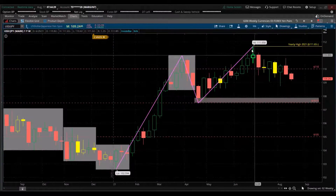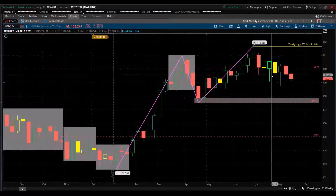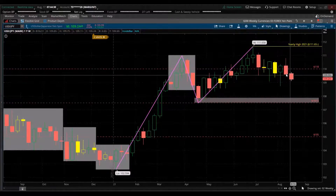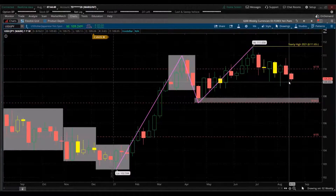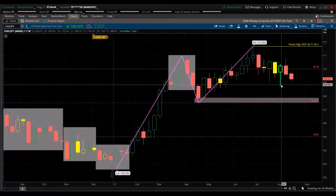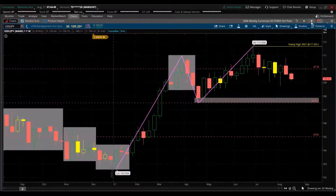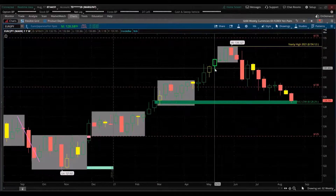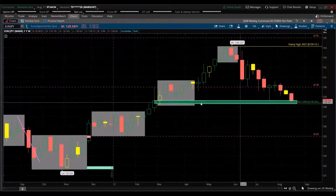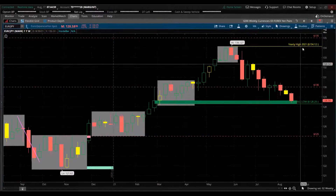Now the yen pairs. USD/JPY — declining here. Here's the high for the year. As we're declining, this is giving strength to the yen. There's a lot of whipsaw, but on the weekly we have lower lows and lower highs, momentum is down. A telltale sign would be a break below that level — it could go all the way down to this swing low. EUR/JPY we already spoke about — sitting in that demand zone, watch it closely.